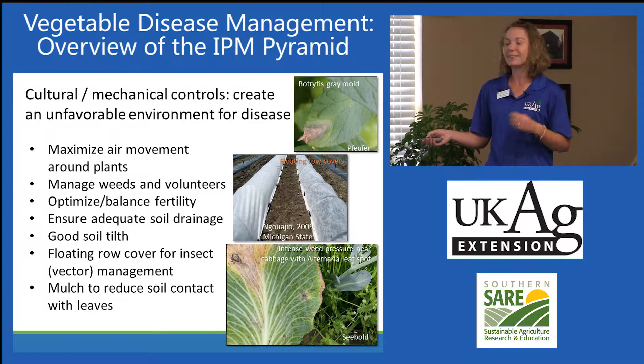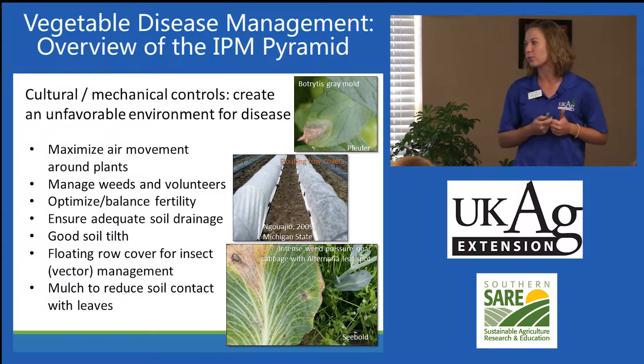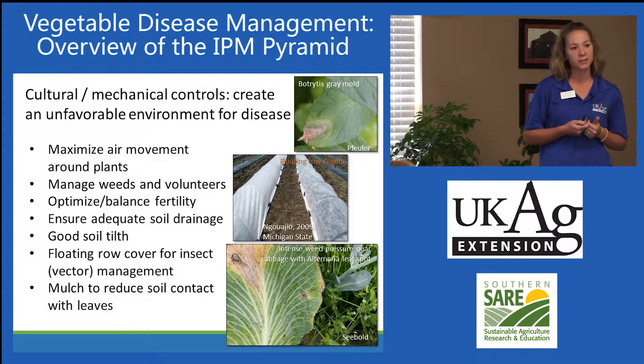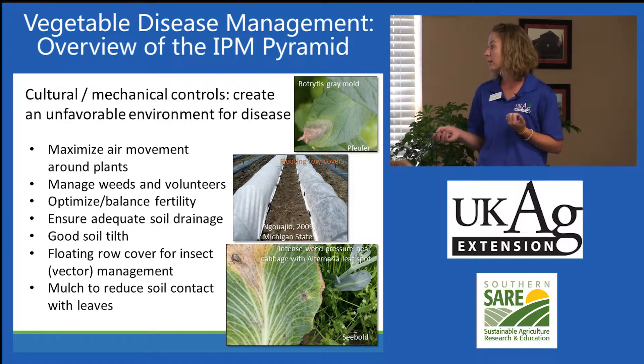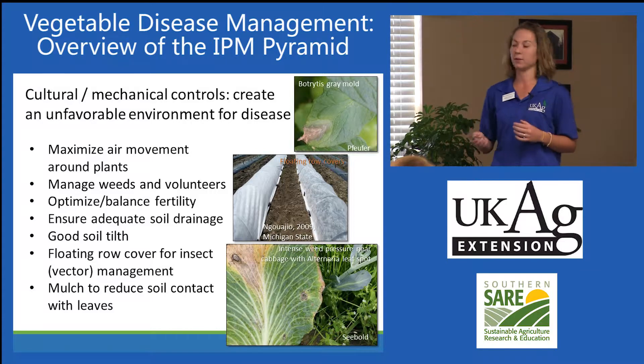Rick will talk a little more about floating row cover for insect management — that's a really good physical tool that gardeners can use to reduce insect pressure. Also, mulch to reduce soil contact with leaves. I can't emphasize enough the minimization of soil contact with the above-ground plant parts.